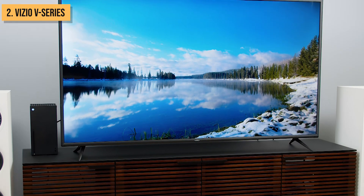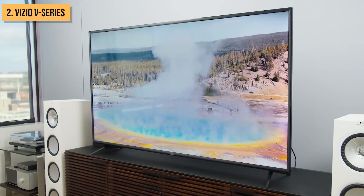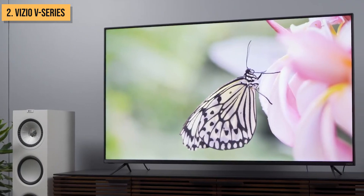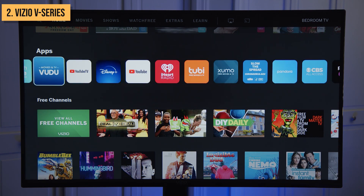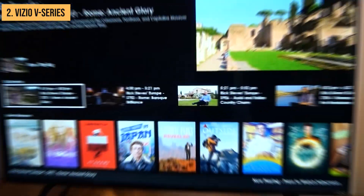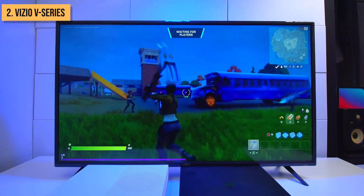In the penultimate spot at number 2 is the Vizio V-Series TV. This affordable 4K TV packs great picture quality and smart features into an incredibly low price point. The V-Series uses Vizio's IQ active processor to upscale HD and lower resolution content to 4K, resulting in a sharp, detailed image. It also features a full array of backlighting for deep blacks and enhanced contrast. The built-in Chromecast allows for easy streaming from Netflix, Hulu, and YouTube right from your phone. The Vizio Smartcast platform provides access to popular streaming apps and voice controls via Google Assistant and Alexa. Gaming is enhanced by Auto Game Mode, which automatically optimizes the TV for gameplay by reducing latency and improving response time.